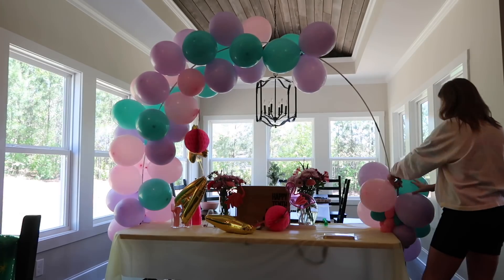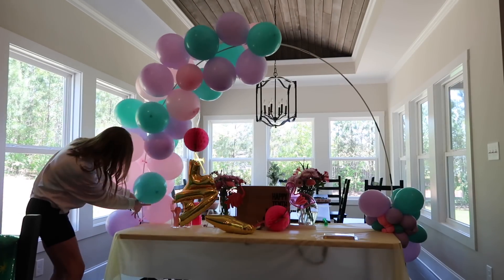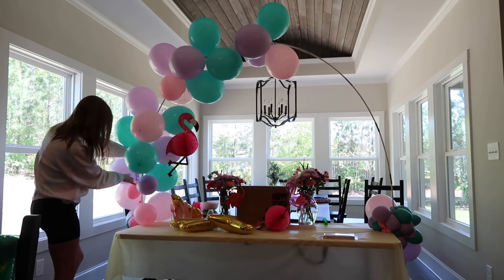I love to do these balloon arches for all of my kids' birthdays. Even though we weren't really at the house much when we were celebrating her birthday, I still wanted her to feel special and loved, and these are just so much fun for me to do.